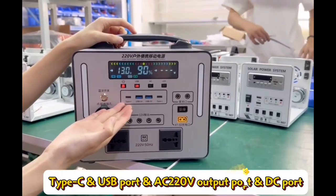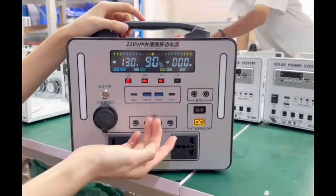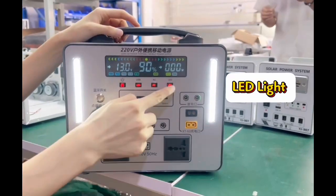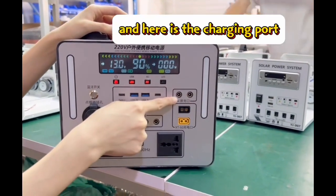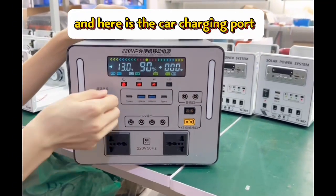It has DC and USB power, AC, 2x AC, and LED. And here is the charging input — charging by solar panel or AC charger. And here is the car charging port.